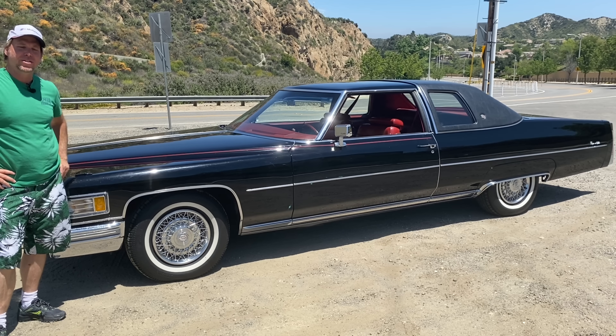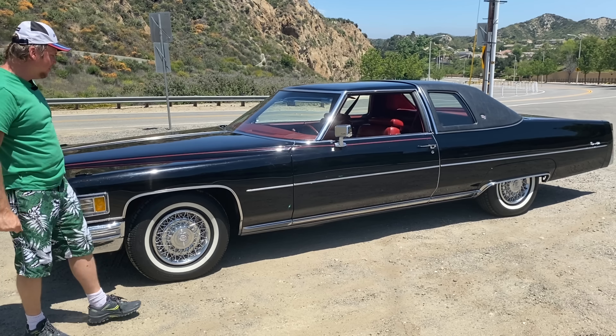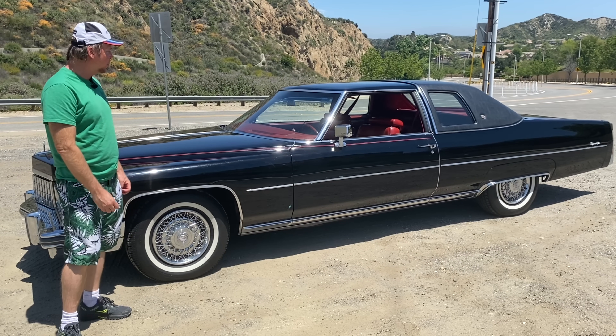All right, well welcome back everyone. This is Charlie from the Speed Traveler, and we're taking some of the cars from our inventory. Our sister company, Hollywood Show Cars, and the Speed Traveler — we've got some cool cars.